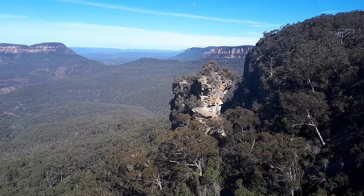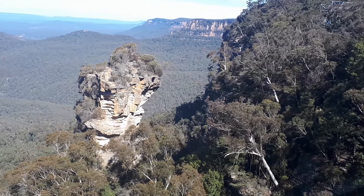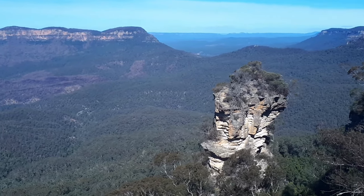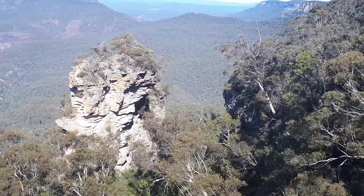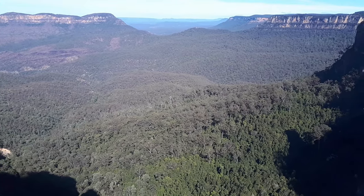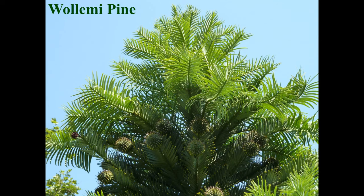The greater Blue Mountains area covers 1.03 million hectares of sandstone plateaus, escarpments, and gorges with temperate eucalypt forests. The site consists of eight protected areas and is known for the evolution of eucalypts on the Australian continent, being home to 91 different eucalypt taxa. It represents Australia's biodiversity, including 10 percent of the vascular flora and many rare and threatened species, including the Wollemi pine.